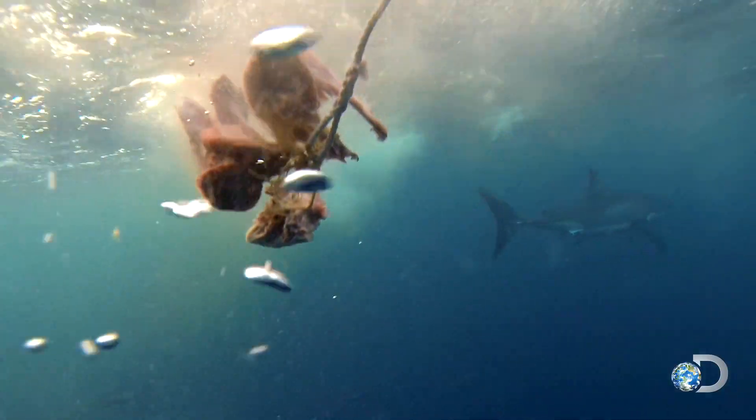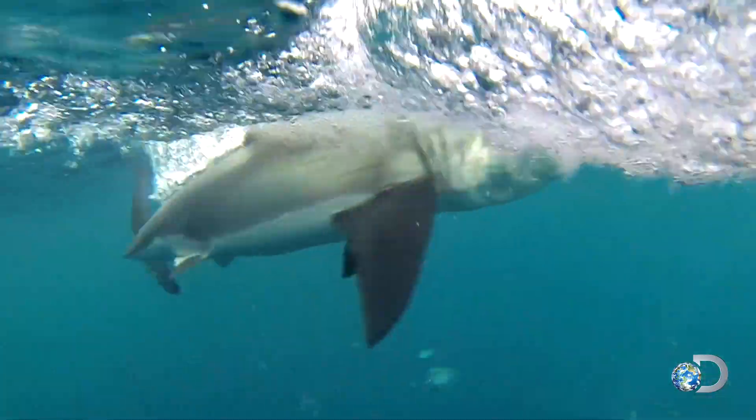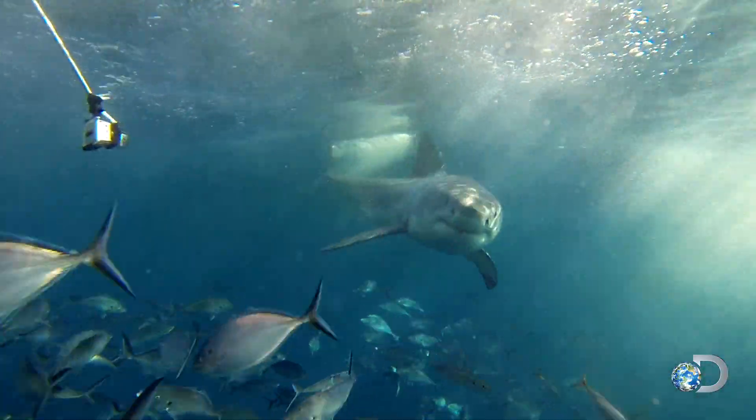There he is coming. Hold — hold — hold. There he is coming. Pull it in, pull it in there. Do it right, and the sharks come in for their close-up.